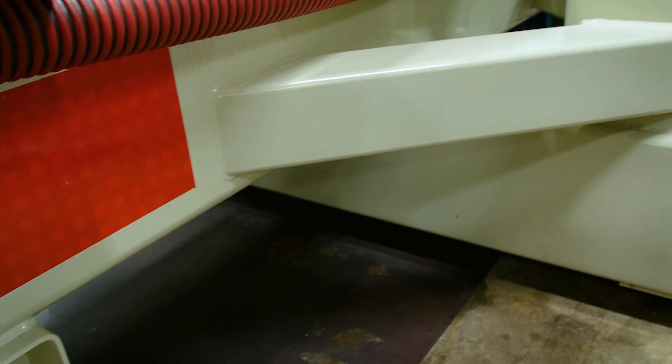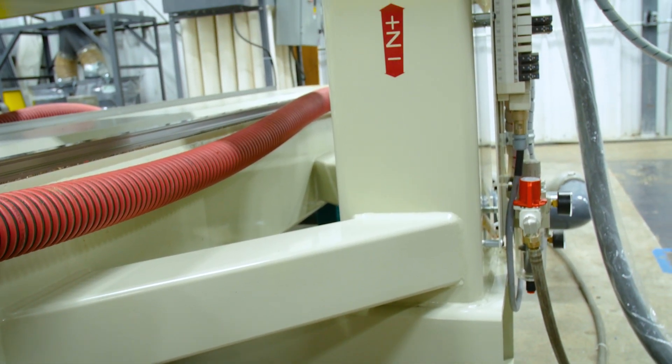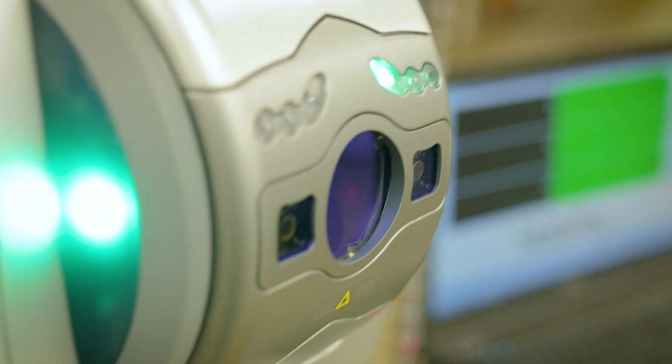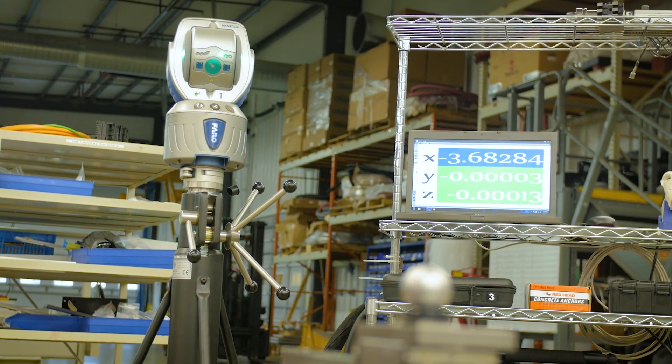Our builds always start with a made-in-the-United-States steel weldment. Once delivered to our production floor, our technicians use the latest laser measurement technology to align all geometry to exacting standards.